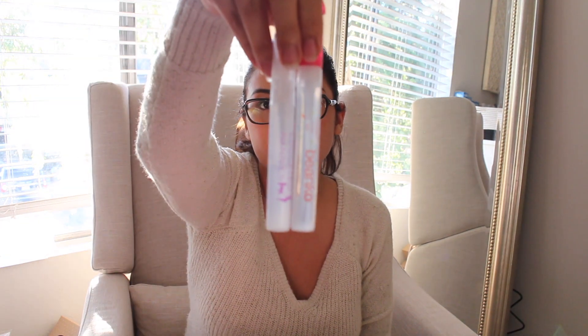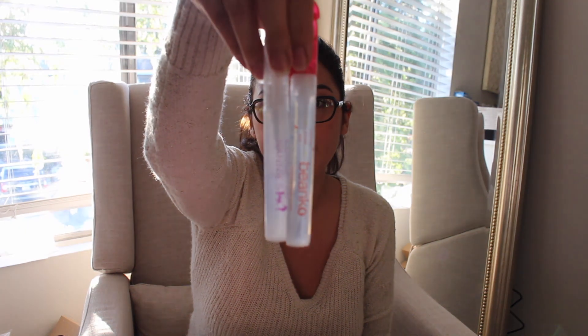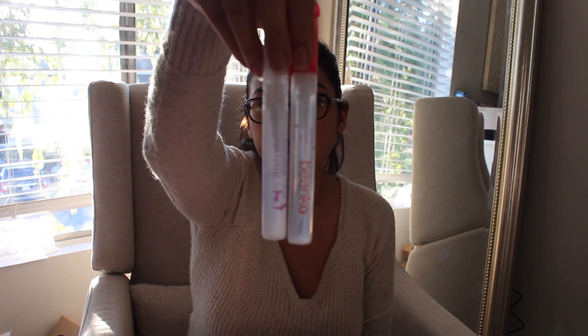A couple of other companies were handing out hand sanitizer. The Bianco company had hand sanitizer of their own, and then there was another company handing some out as well. These are pretty cool spray hand sanitizers — very slender. You can fit them in the diaper bag or your purse to take along with you.